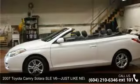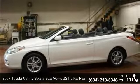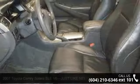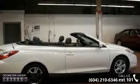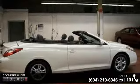Presenting the 2007 Toyota Camry Solara. If you are looking for an automobile with great features, look no further. This vehicle comes with a reliable six-cylinder engine, connected to a smooth shifting automatic transmission.